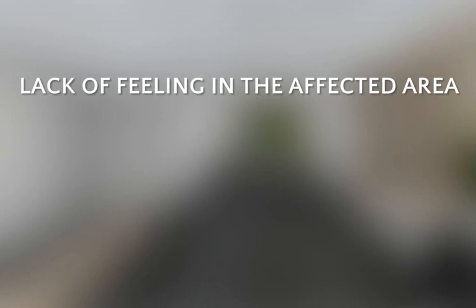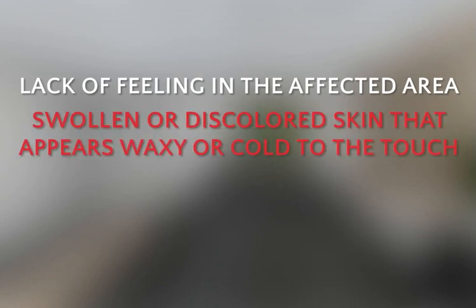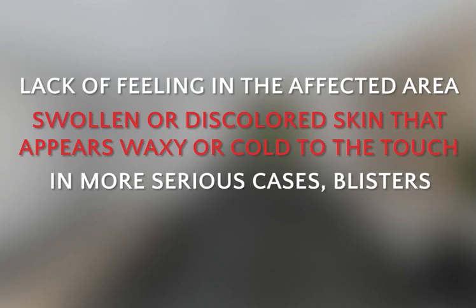Signs and symptoms of frostbite include lack of feeling in the affected area, swollen or discolored skin that appears waxy or cold to the touch, and in more serious cases, blisters. Also, areas near the frostbitten area can be extremely painful.